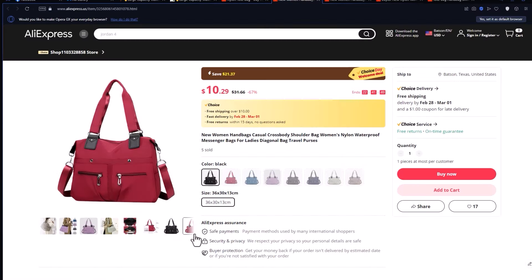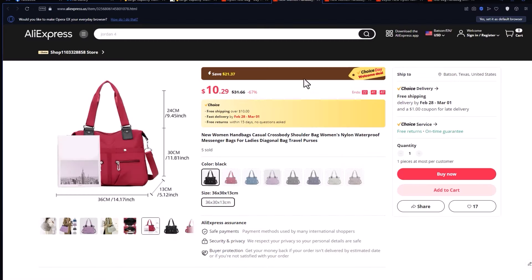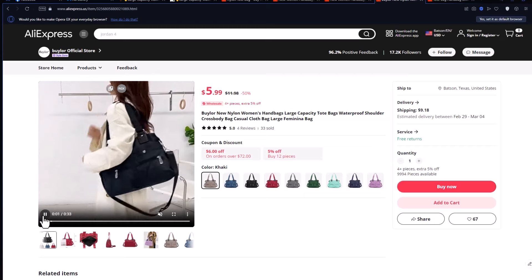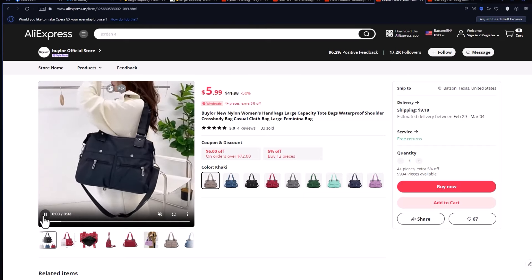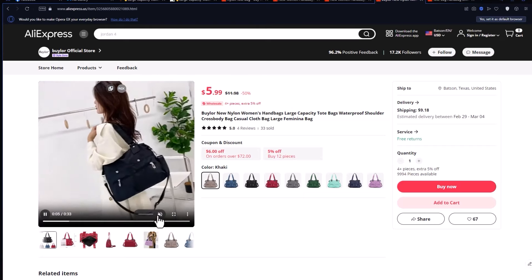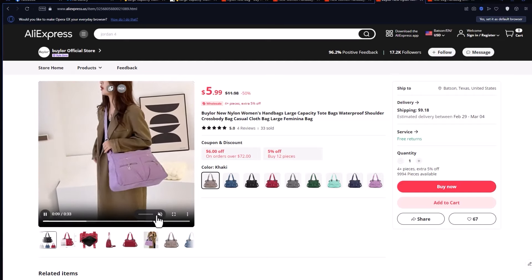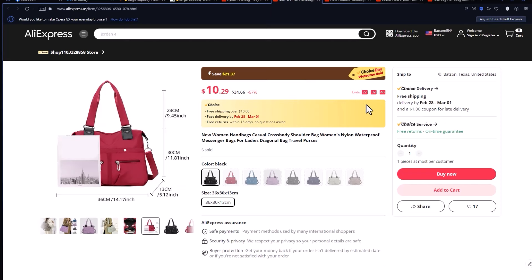It's important to do your research before buying any product online. The listed price may not include shipping, customs fees, or other potential costs. Additionally, the quality of the product might differ from what's advertised. Be sure to read reviews and compare prices from different sellers before making a purchase, focusing on features and benefits rather than just profit margins.